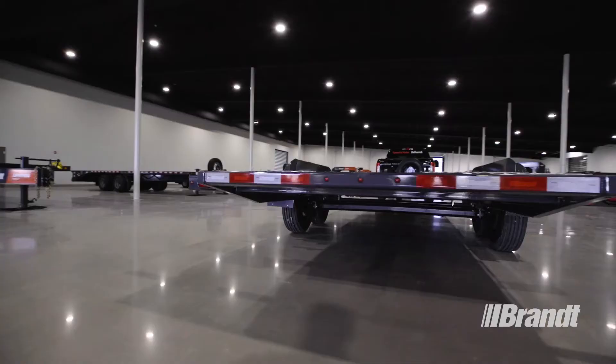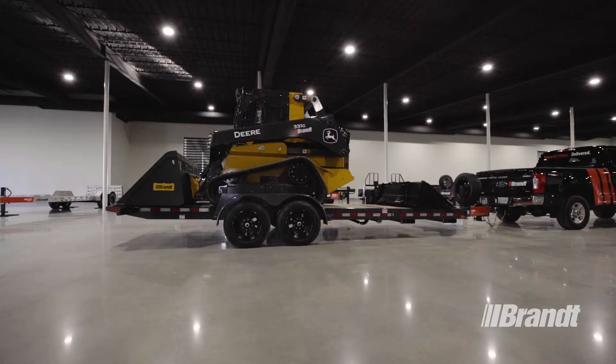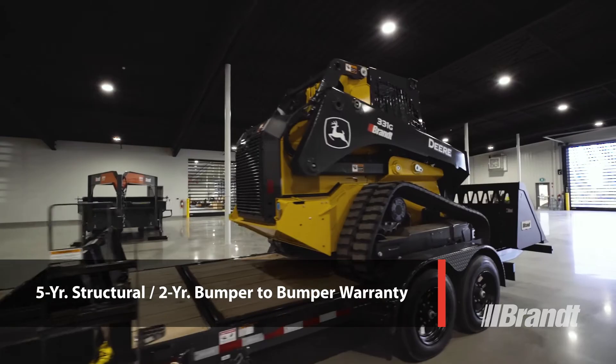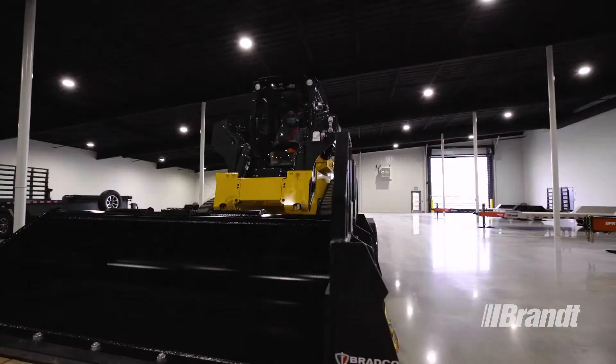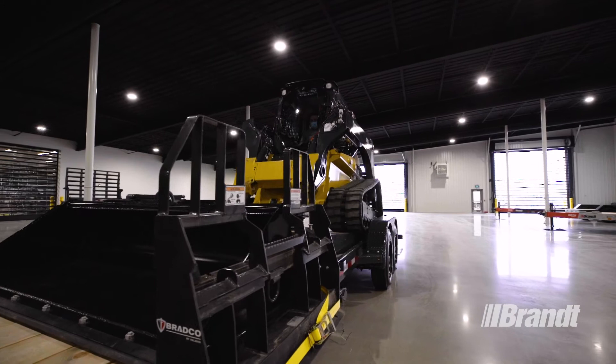As with all WorkReady Brandt utility trailers, the UBT-822 is backed by the best support in the business, with 56 full-service locations across Canada and flexible purchasing options available, including rentals, rental purchasing, leasing, as well as conventional financing. It also comes with an industry-leading five-year structural, two-year bumper-to-bumper warranty to help make ownership stress-free. Brandt Tilt Deck trailers are purpose-built for faster loading to get your equipment to the job site sooner, and thanks to their reliable design and durable components, the UBT-822 is a trailer you can count on every single day. Contact your nearest Brandt dealer or visit brandt.ca today.